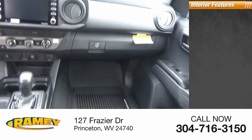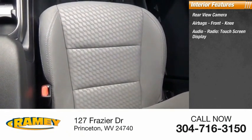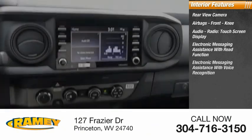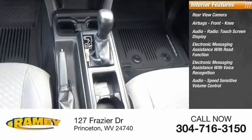Inside you'll find a rear view camera, airbags including front knee, audio radio with touchscreen display, electronic messaging assistance with read function and voice recognition, and speed-sensitive volume control.